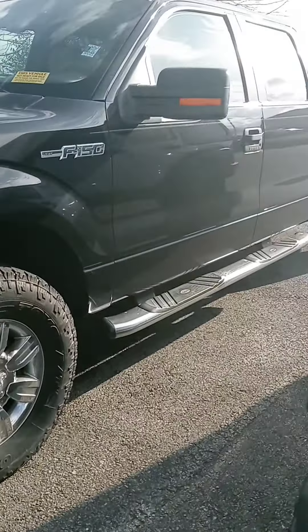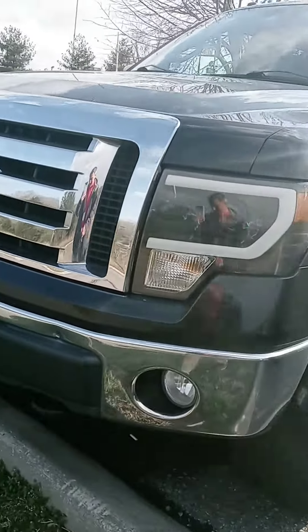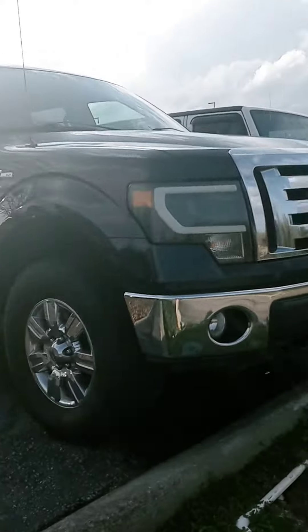Hi there, this is John at Victory Nissan here in Dixon. Here's that 2010 F-150 that you saw online. It is a very recent arrival — we still have to get it processed and cleaned up.